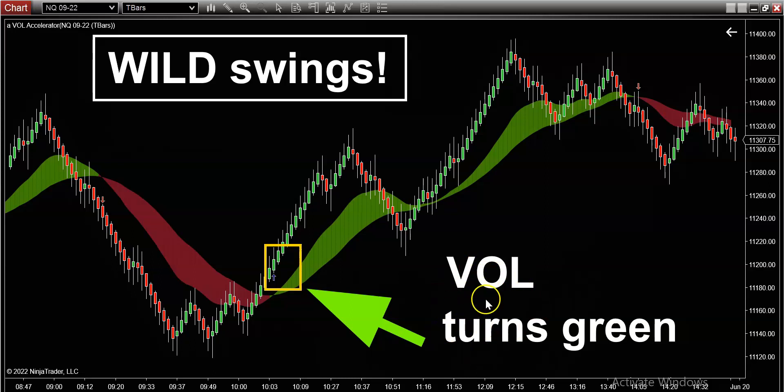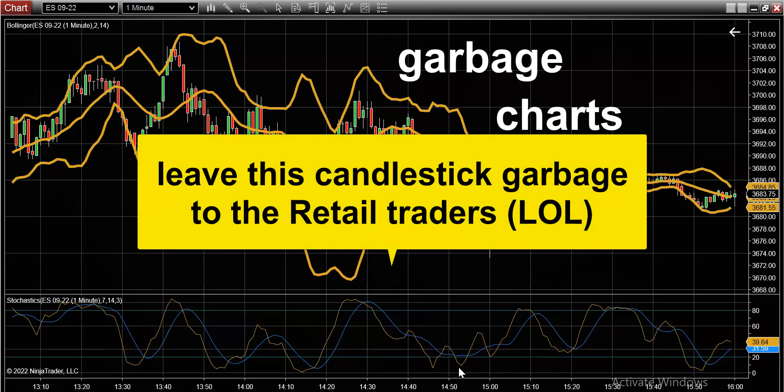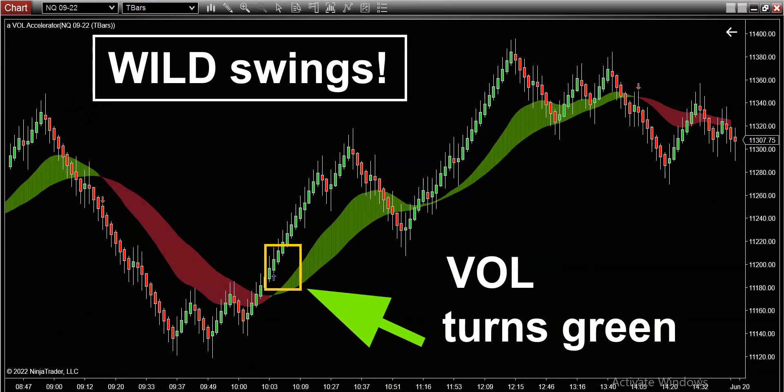That's why I've put a big note here that says 'volume turns green.' This market has been absolutely on fire with wild swings on a daily basis. All you guys still fussing around with your candlestick indicator charts — I don't know a single professional who's looking at those types of charts. I do know a lot of retail and amateur traders who are staring at candlestick charts all day, but that's not who I want to speak to. I want to speak to professionals, and here's why this video is so important.